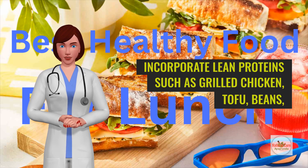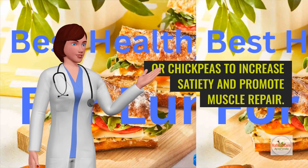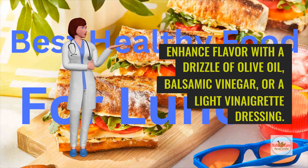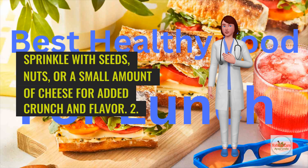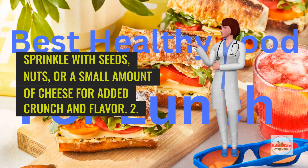Incorporate lean proteins such as grilled chicken, tofu, beans, or chickpeas to increase satiety and promote muscle repair. Enhance flavor with a drizzle of olive oil, balsamic vinegar, or a light vinaigrette dressing. Sprinkle with seeds, nuts, or a small amount of cheese for added crunch and flavor.